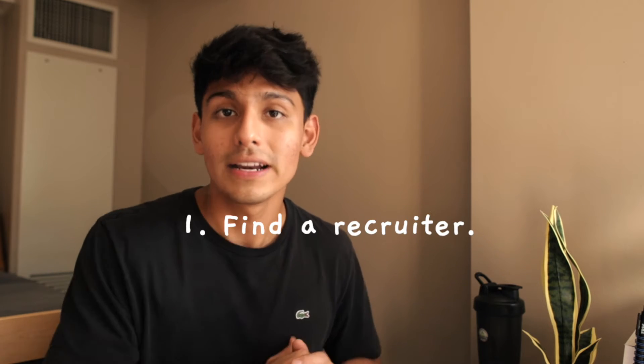Tip number one is to find a recruiter. Recruiters are so helpful in that they help get your name seen or potentially get you pushed into a pile where people reviewing applications can see your name. Recruiters are not as scary as they seem — they're actually trying to help you get into these programs. They want to recruit you and hopefully get you an internship offer.